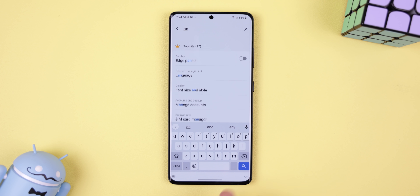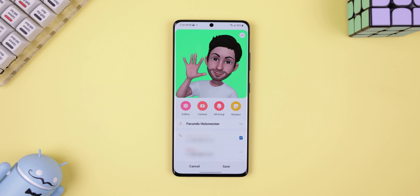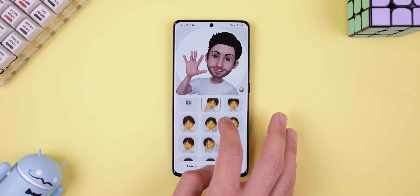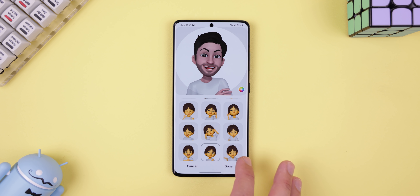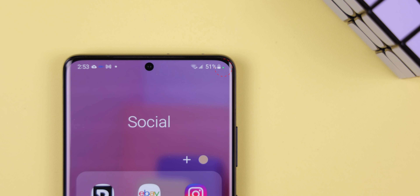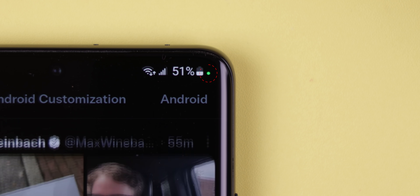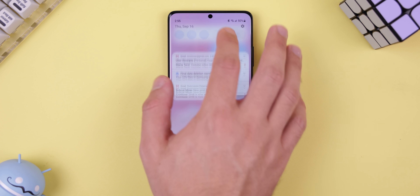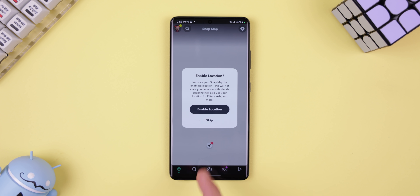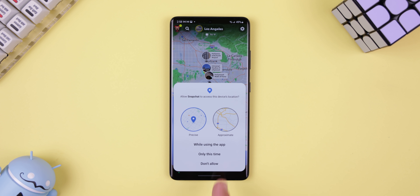The search functionality for the system settings has been slightly improved. For those who care, you can now use an AR emoji as your profile picture within your Samsung and contacts account, and choose from 10 different poses or make your own facial expression. Whenever an app is accessing your microphone or camera, whether in the foreground or background, a green dot will appear in the top right corner of the screen. Plus, you can instantly block all apps from using the camera or microphone with two new quick setting tiles. When an app requests access to your location, you can now let them have an approximate location or a more precise one.